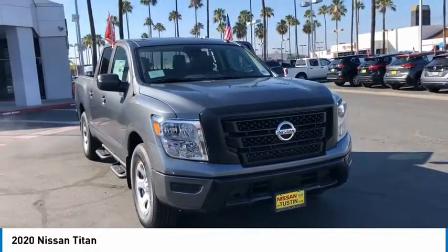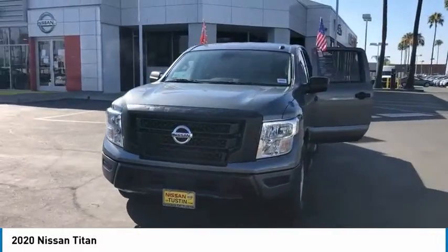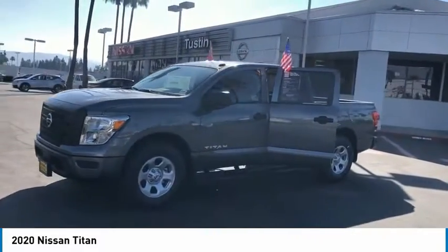We are pleased to show you the 2020 Titan. The Titan houses the Endurance V8 engine, the largest standard truck engine in its class. But the benefits don't stop there.